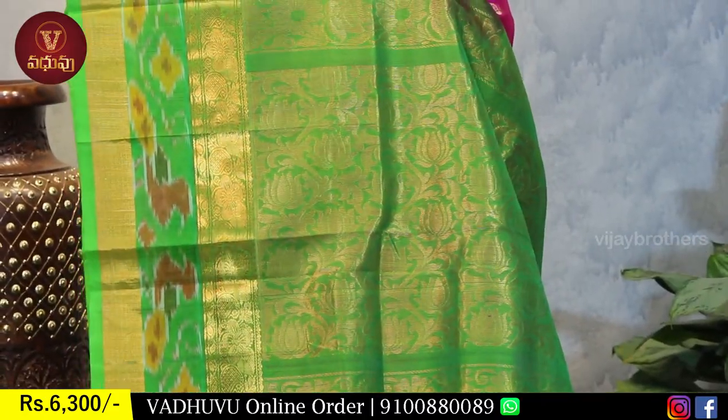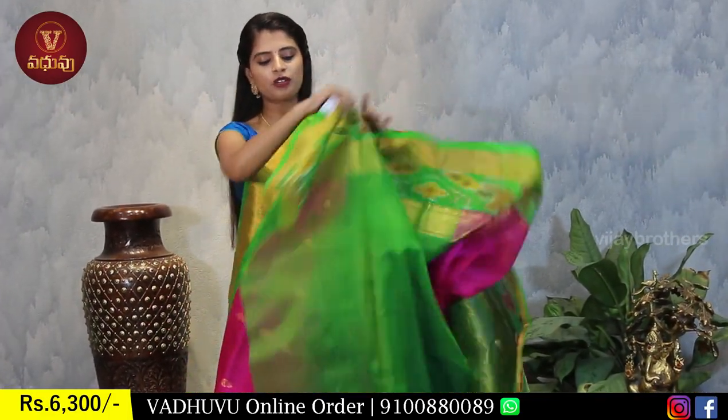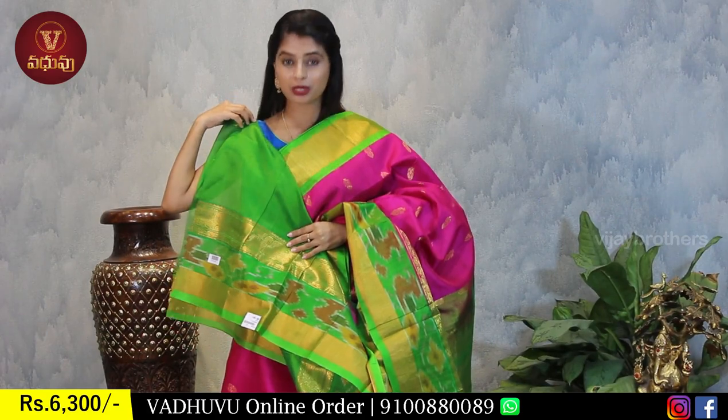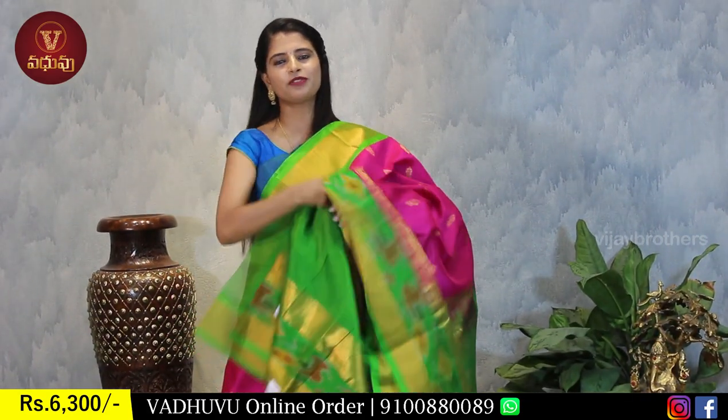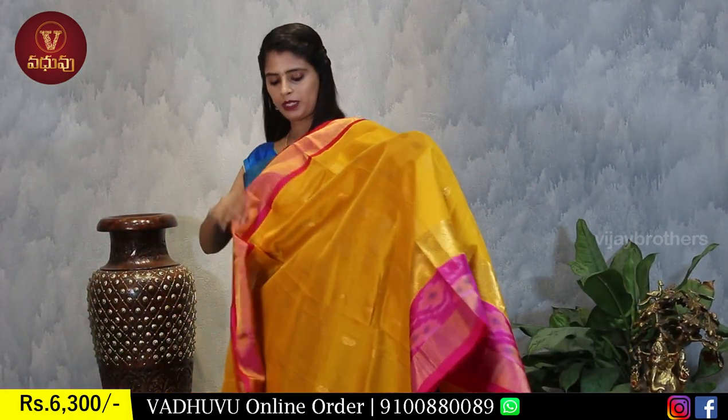Pink with contrast green - same borders throughout the saree, no difference, just the color combination changes. The pallu is beautiful with a large 1-meter pallu featuring golden weaving glow. The blouse is contrast plain - very beautiful saree. Next is our favorite: yellow with pink.